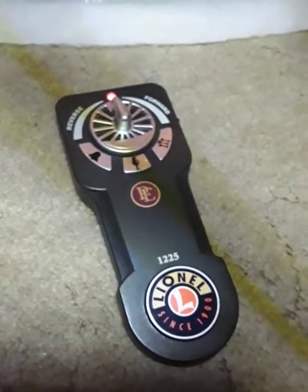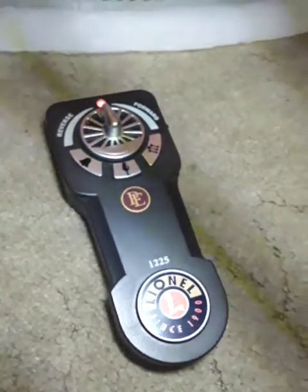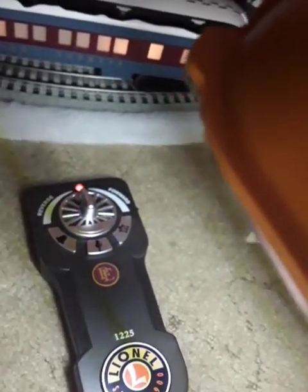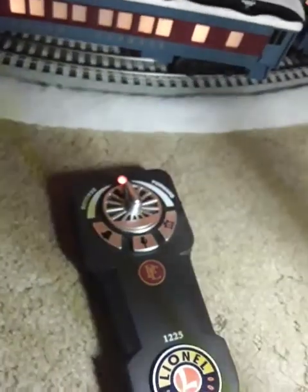So here is the remote control that you operate the train with. When you flip it over, there's the battery compartment. It's a LionChief remote. What's really cool with this engine is you can actually run it with Bluetooth — so with your phone or tablet. That's really cool. I'll do a video on that soon to show you. It's really cool when you run it with your smart device.